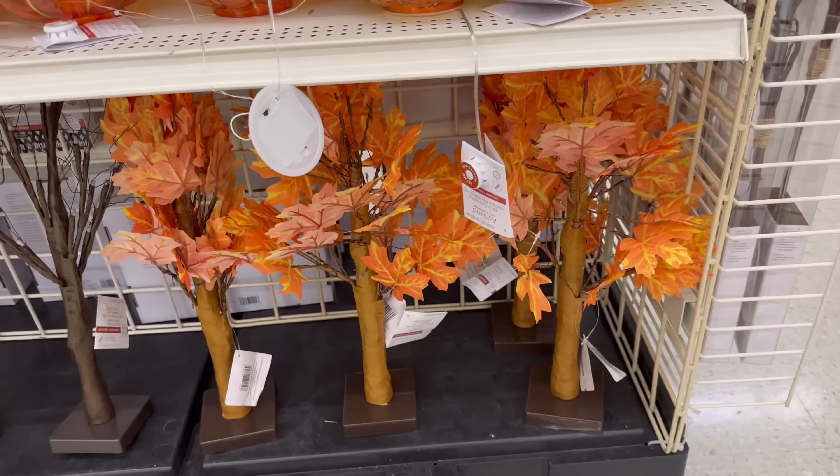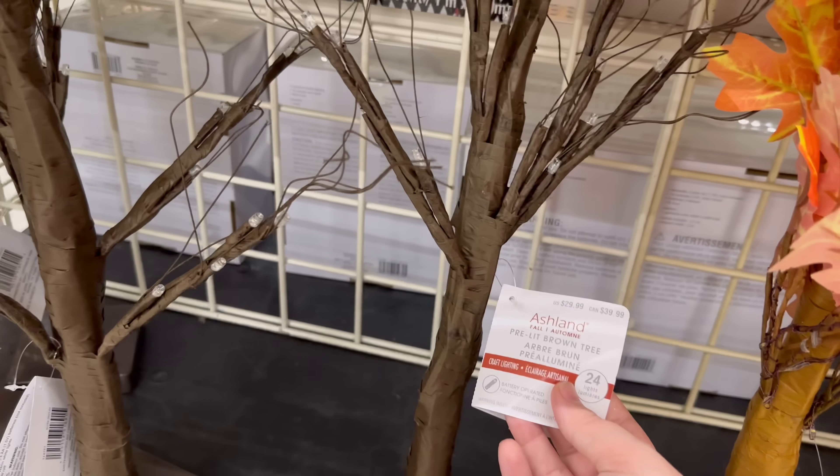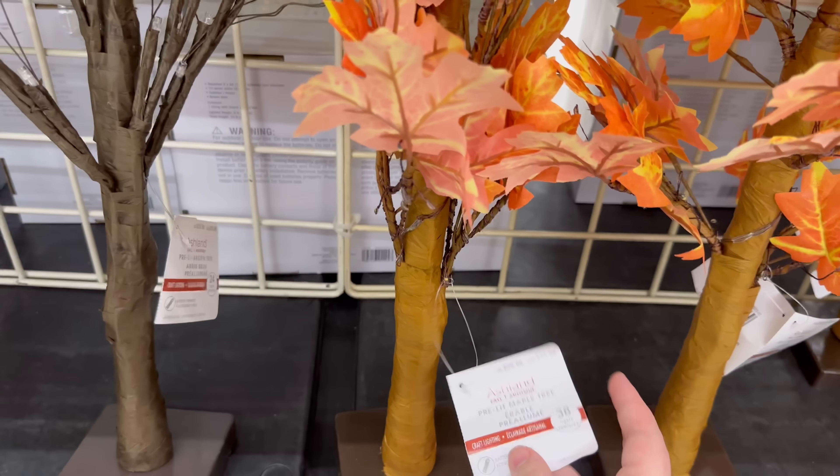We've got some trees down here — light-up trees. These are cute — $29.